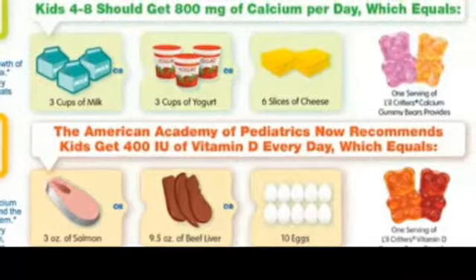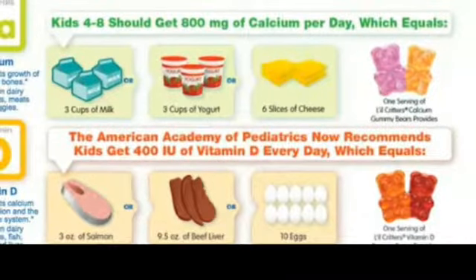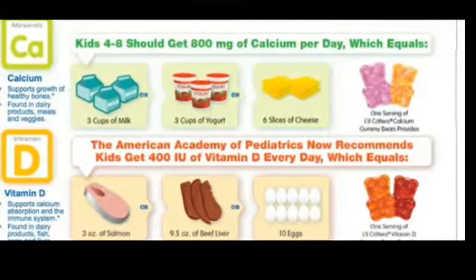You can load up on calcium from a lot of different kinds of food. For example, add some dairy to your diet, such as milk, cheese, and yogurt. Or try veggies like broccoli, kale, and Chinese cabbage.